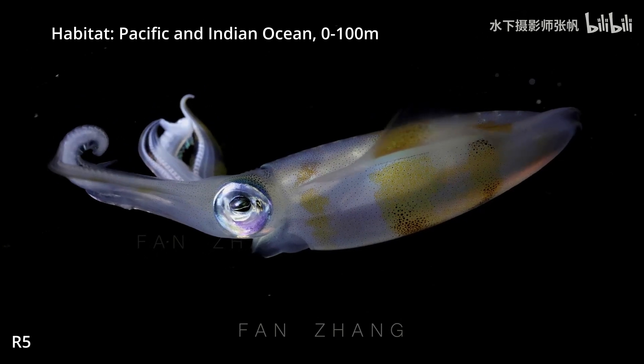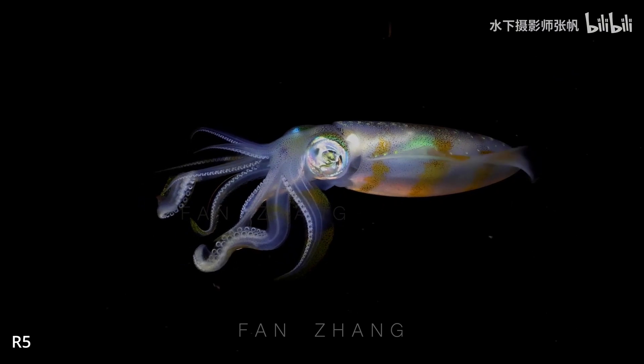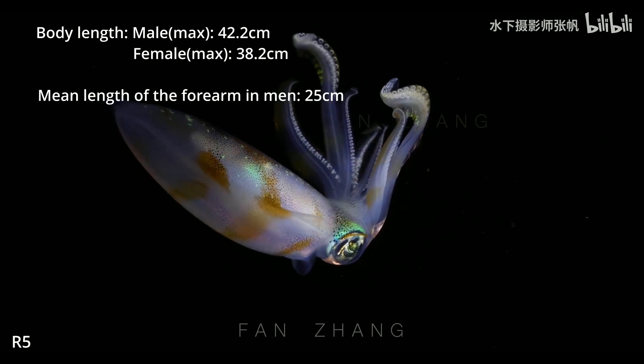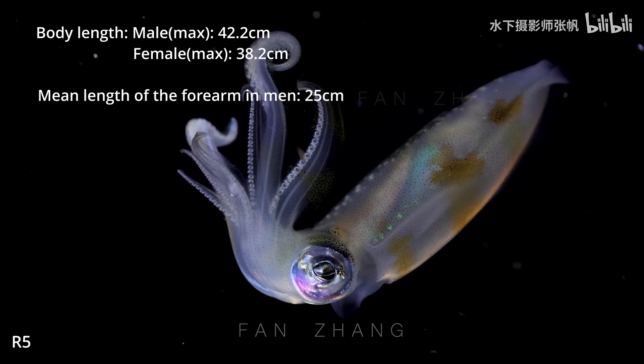They are cute carnivores — small fish and crustaceans are their main diet. The largest male can be up to 42.2 cm and the female is 38.2 cm.